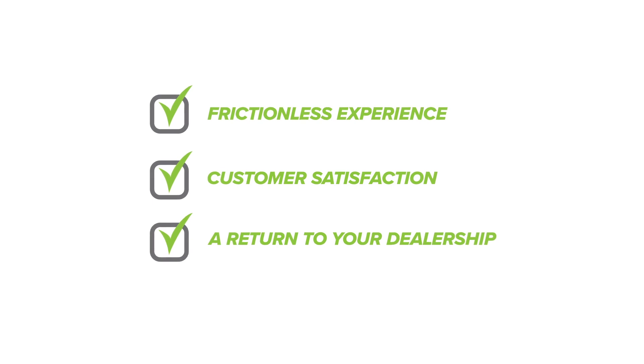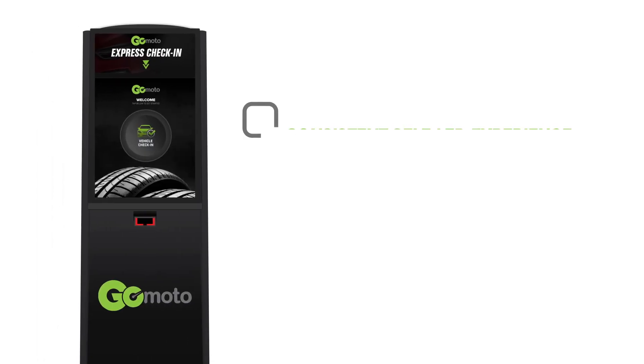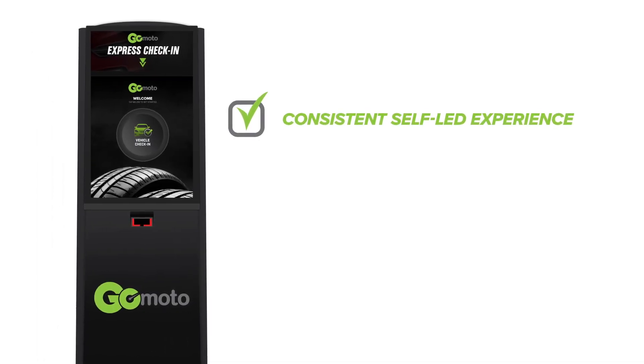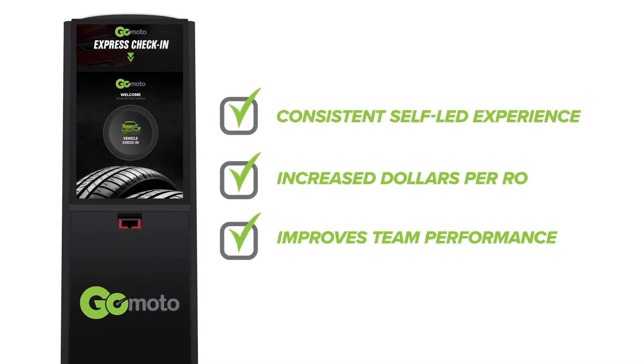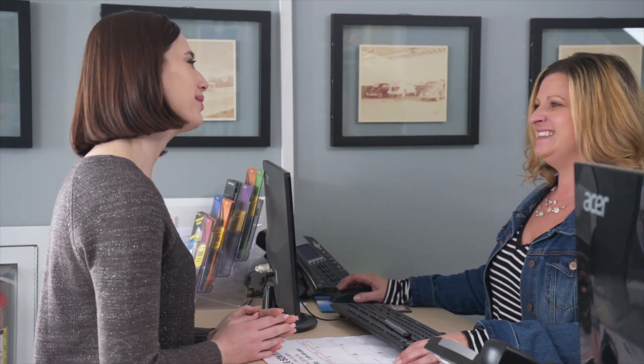Now let's dive deeper into how the GoMoto check-in process provides a consistent self-led experience that increases revenue and improves the overall effectiveness of your service team. When a customer comes in, they have the choice of working with one of your team members or going directly to the GoMoto virtual service advisor.